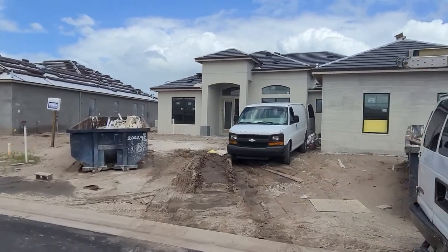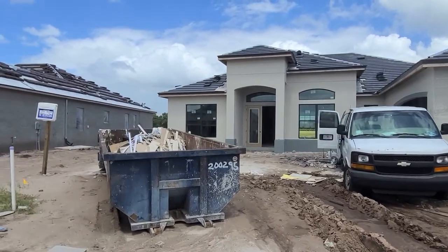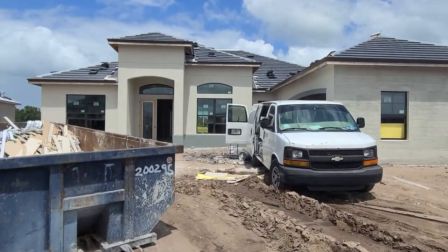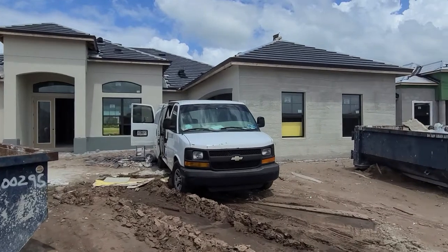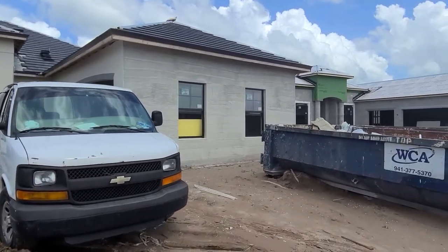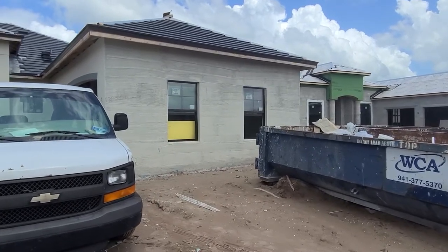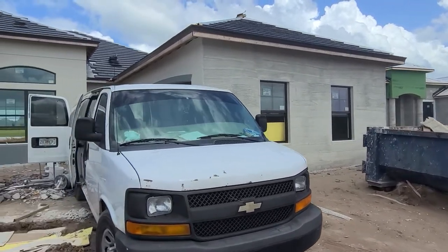It is August 24th and we're at Lakewood National lot 469. Looks like the painters are here today and they're painting the home. You'll notice that the front end of the garage is all rough stucco — that's for the stacked stone that's going to be installed later.